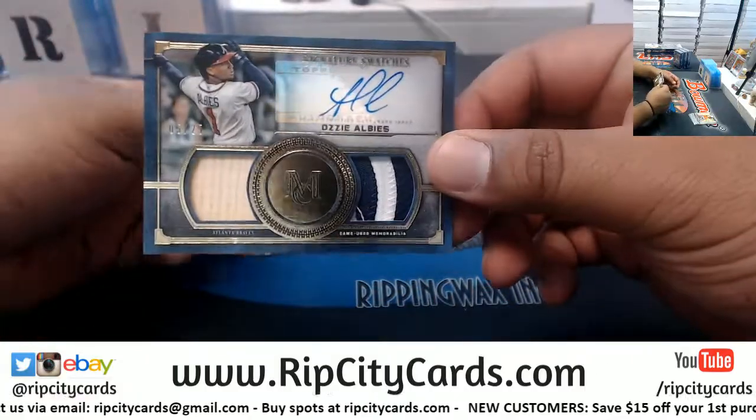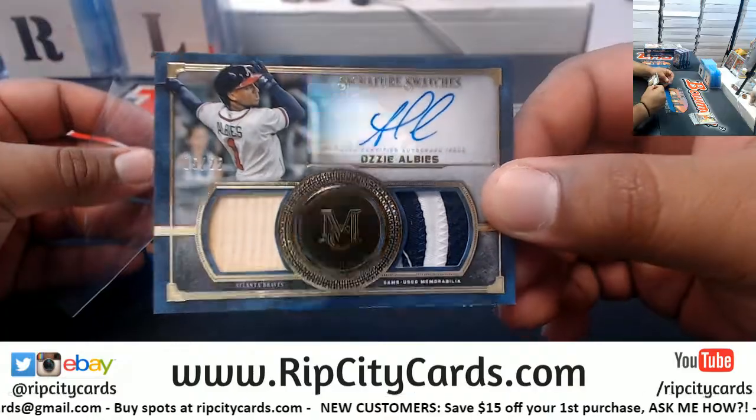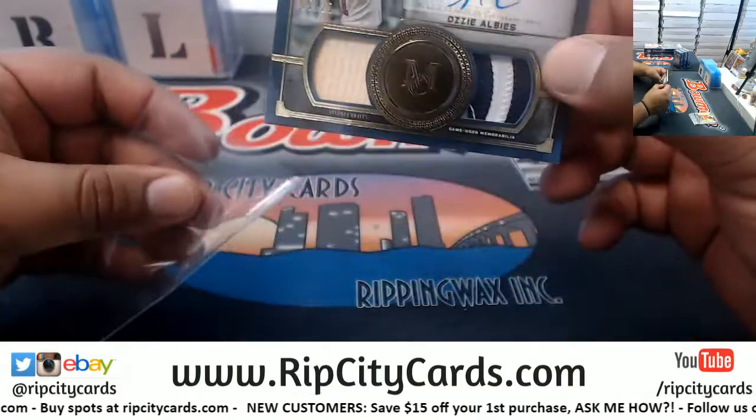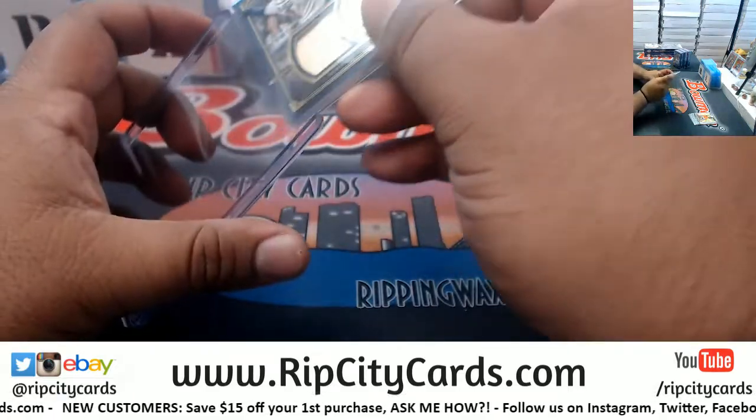Very nice dual relic, 5 of 25 — Ozzy Albies, Braves. Very nice. Not a bad way to start.